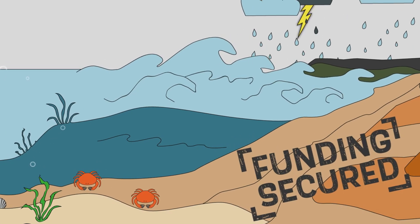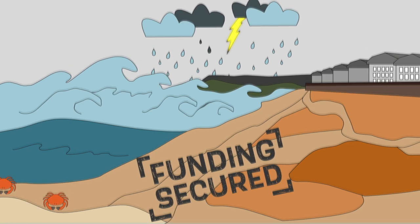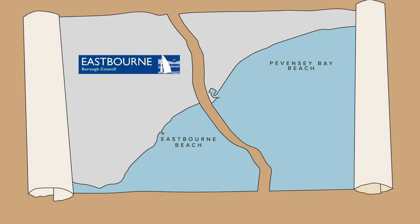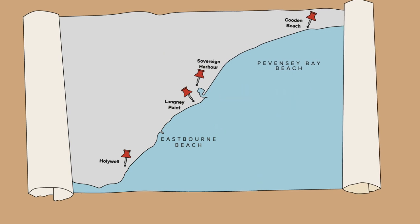We have funding secured to develop the initial ideas for the scheme. The coastline from Pevensey Bay to Eastbourne is currently managed as two separate areas. Eastbourne Borough Council manage the section from Hollywell to Langley Point, and the Environment Agency manage the defences from Sovereign Harbour to Coodham Beach through a contract with Pevensey Coastal Defences Ltd. This project will be bringing the two areas together to manage as one, as they are both within the same flood cell.